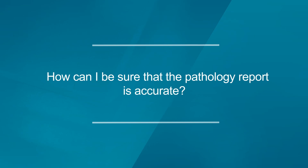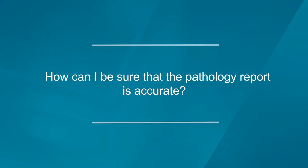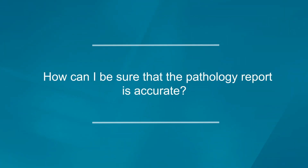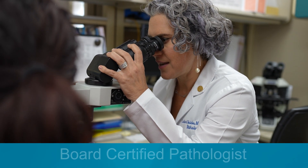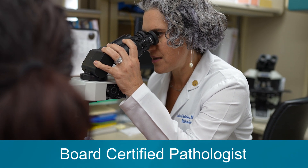So here's a question: how can I be sure that the results in my pathology report are accurate? Your pathology report is part of all of your health information that you have access to as a patient. When you read that report, you're going to look to see if your pathologist, the physician who made the diagnosis, is a board certified pathologist. Board certification means your pathologist has been through adequate training and has tested to ensure that they can provide an accurate diagnosis for their patients.